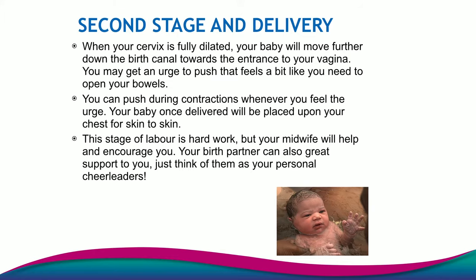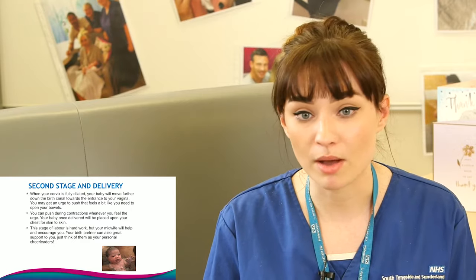The second stage of labour includes the delivery of the baby. Once your cervix is fully dilated, when you get contractions you might feel the urge to push or to bear down — it often feels like you really, really need to open your bowels. We will say to go with your body and with that feeling. Some people, depending on pain relief or position of the baby, don't feel the urge to push, but that is when the midwife will come in, feel that you're contracting, and guide you through pushing if needed. The second stage of labour is hard work — it is hard work to push out your baby — but it is definitely worth it, and we will support you every step of the way.